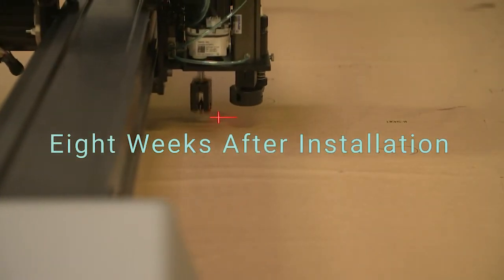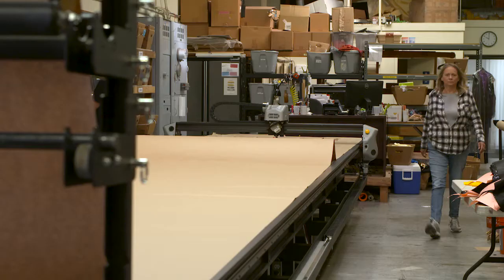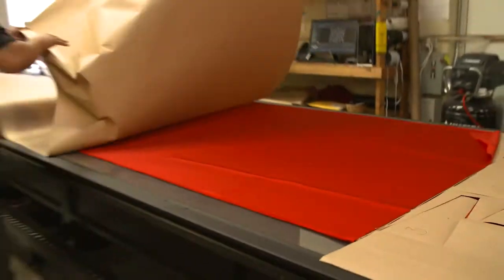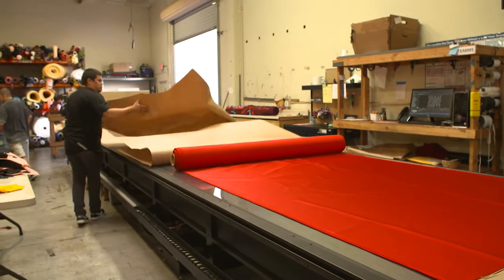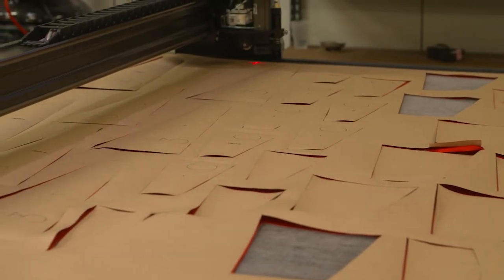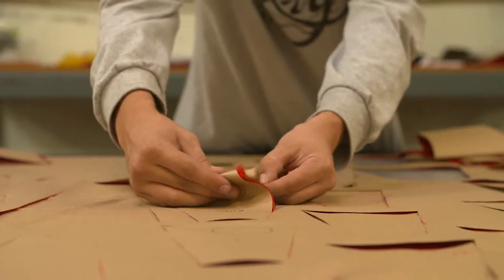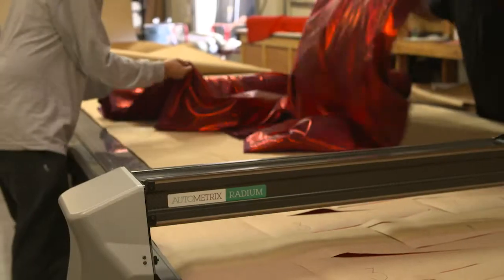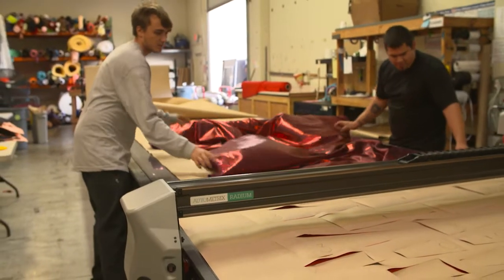We're about eight weeks in now. The table came in, has been set up, and we've started running it. We selected two operators to learn everything, and since then we have run double shifts on it — one operator during the day, one at night — so that we get 15 and a half to 16 hours a day working on it. Right now we're at about triple the production compared to when they were hand cutting.